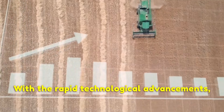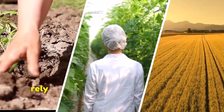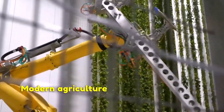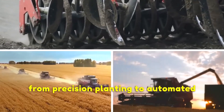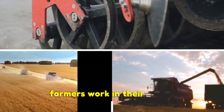With the rapid technological advancements, the agriculture industry has seen a significant transformation. Those days are gone when farmers had to rely on manual labor and traditional farming methods. Modern agriculture machines have taken over almost every aspect of farming operations, from precision planting to automated harvesting, revolutionizing how farmers work in their fields.